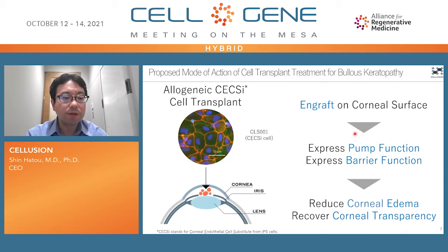The mode of action of our CLS1 cells are summarized here. A cell suspension of allogeneic CLS1 endothelial cells is injected into the eye, and the cells attach on the posterior surface of the cornea. Then the cells express corneal endothelial pump function and barrier function, reduce corneal edema, and recover corneal transparency.